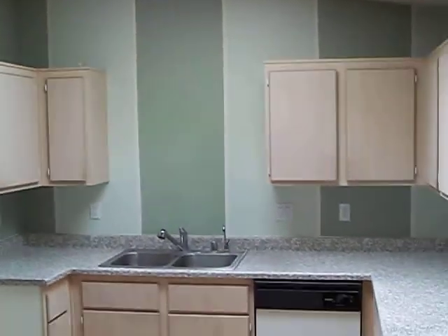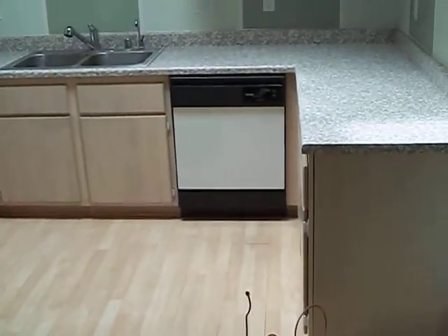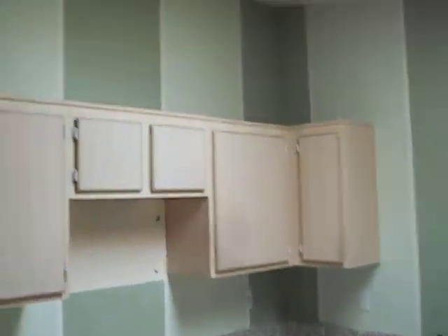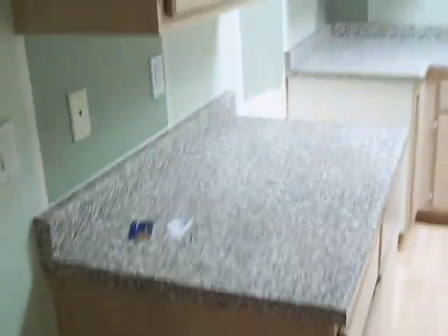Kitchen looks nice, cabinetry is nice, the countertops are nice, but they probably need some paint in here. Need a fridge, replacement carpet, got a couple little scratches and nicks. I would say this one is just carpet and paint.